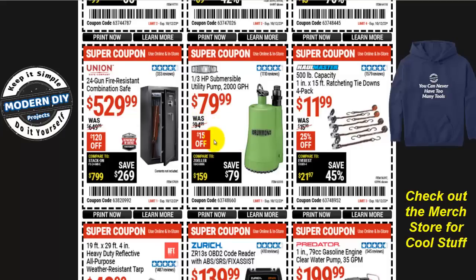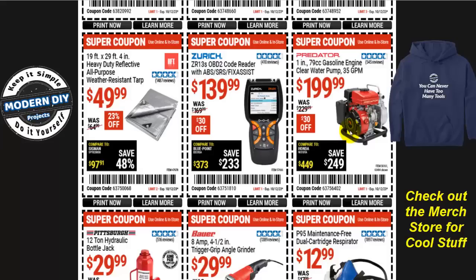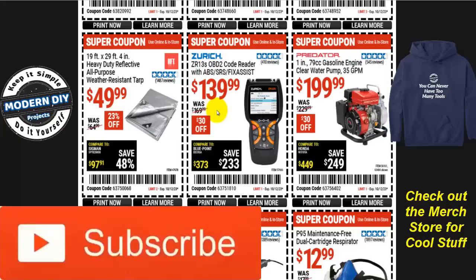From Hallmaster, the 500-pound capacity ratcheting tie-down four-pack is $12, normally $16 — that's 25% off. I would say compare this one because they also have another set of ratcheting tie-downs on sale for the parking lot sale which may be a better deal. From Predator, a clean water pump at 35 gallons per minute is $200, normally $230. From Zurich, the ZR13S OBD2 code reader is $140, $30 off, normally $170. I still don't recommend these — I have a lot of scanners on my playlist and I'll put up a link. I have a couple more scanner reviews coming up soon, including a mid-level one and a really inexpensive one I got as a bonus.